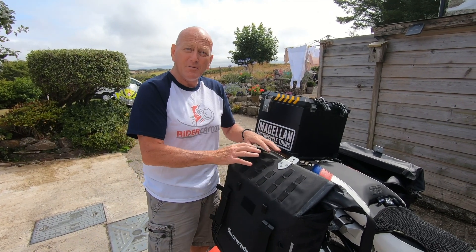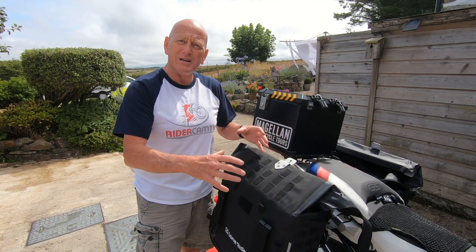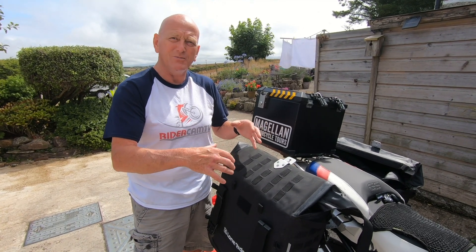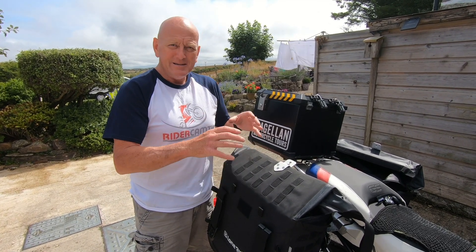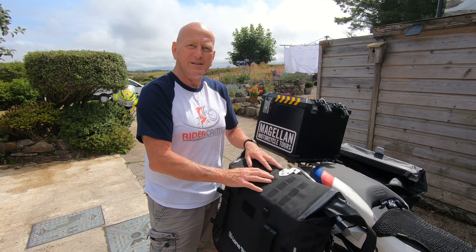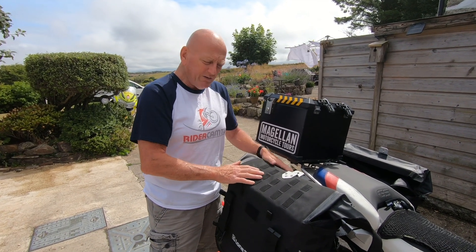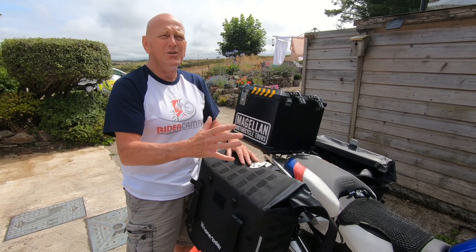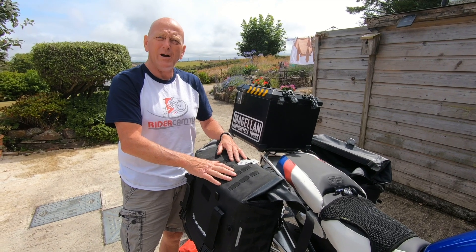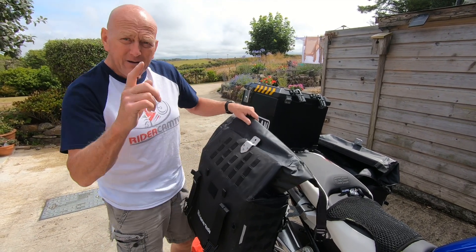When I got this bike it had a set of BMW Atacama luggage on it, which I used for a few days. I couldn't get on with it — we've done a review about that. They have nowhere near the same capacity as these bags, or build quality, or anything. The Atacama build quality is all right, they're just not suitable for what I would need.